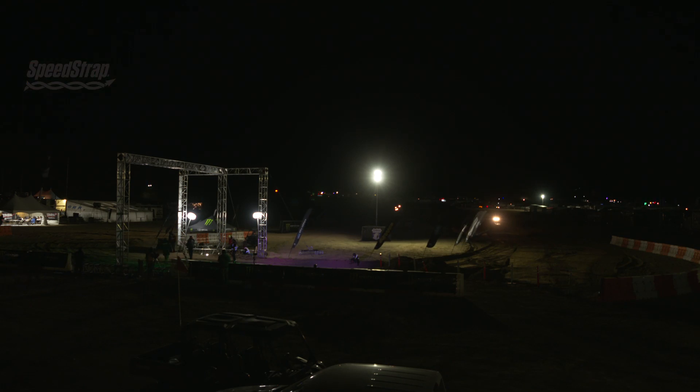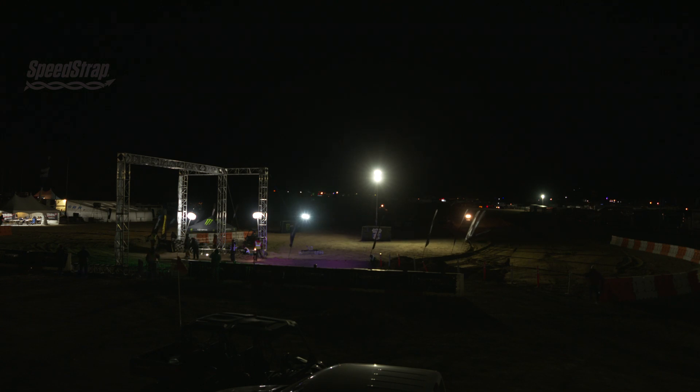Eric Miller, two-time Nitto King of the Hammers winner, coming down the Jeep Arch in that brand new Jeep Gladiator coming in to Hammertown. That thing's got probably 300 miles on it since it was brand new just two weeks ago, and it's going to come into Hammertown.